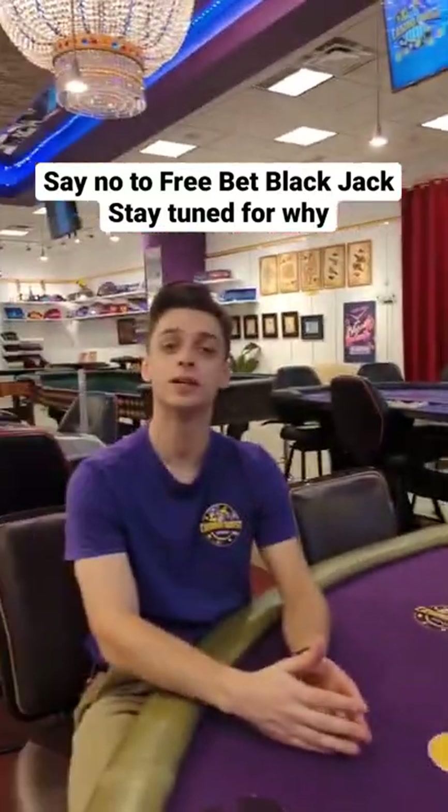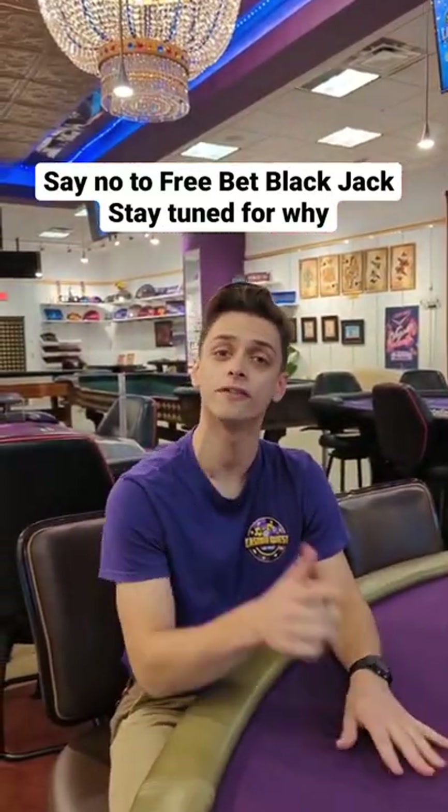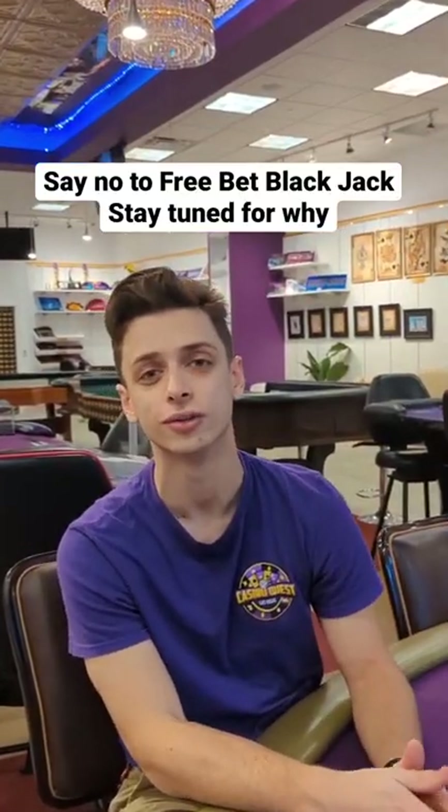And if you're walking around and stumble upon free bet blackjack, please stay away from that table. If you want to find out why, stay tuned for our next video that's coming out very soon.